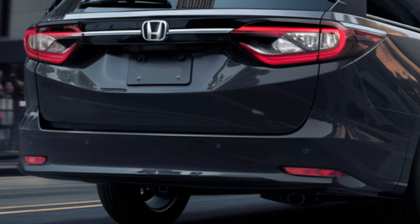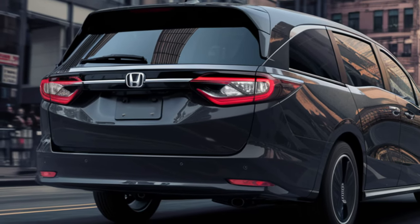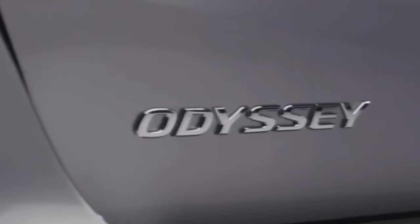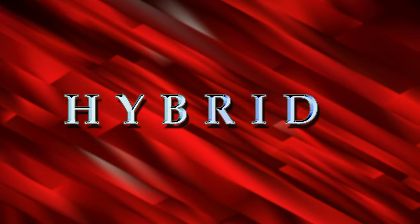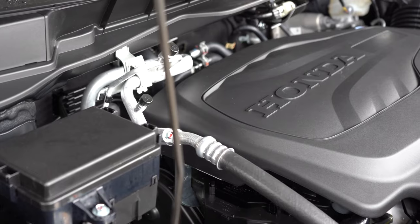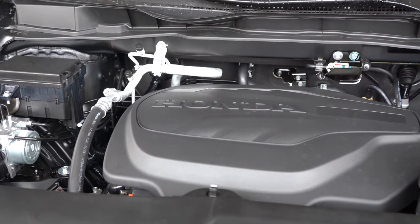Buckle up for the lowdown on the 2025 Honda Odyssey. We're diving into its sleek new look, beefed-up hybrid engine, and all the other awesome features that make this minivan stand out from the crowd. The 2025 Honda Odyssey is keeping its heart pumping with the trusty 3.5-liter V6 engine.